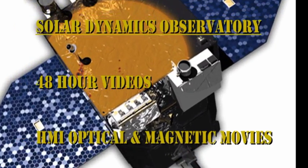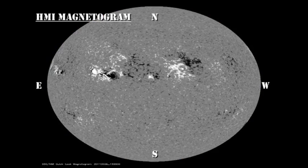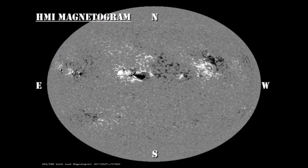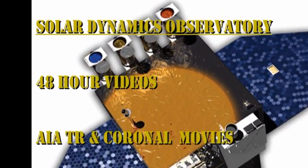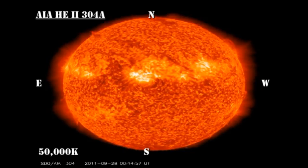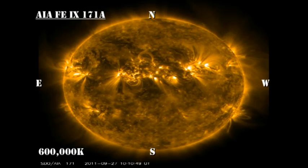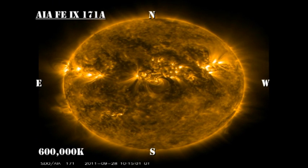In the sunspot and magnetic movies from the HMI instrument on the Solar Dynamics Observatory, I'd like you to try to follow the evolution of Region 1302 and see what the trends are over this 48-hour period — is the trend for growth, decay, or stability? Similarly, let's take a look at Region 1302 in first the transition region at about 60,000 degrees and then the low-temperature corona at about 600,000 degrees, and see how it's changing.